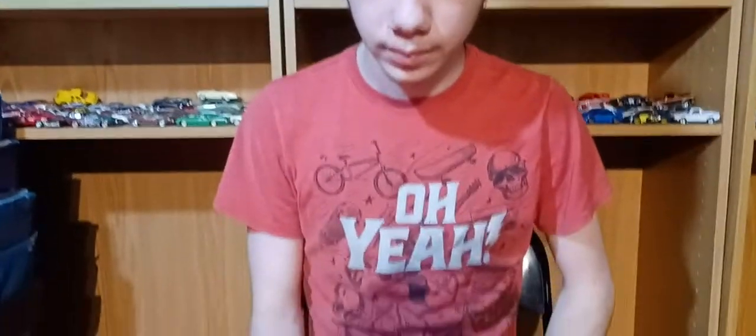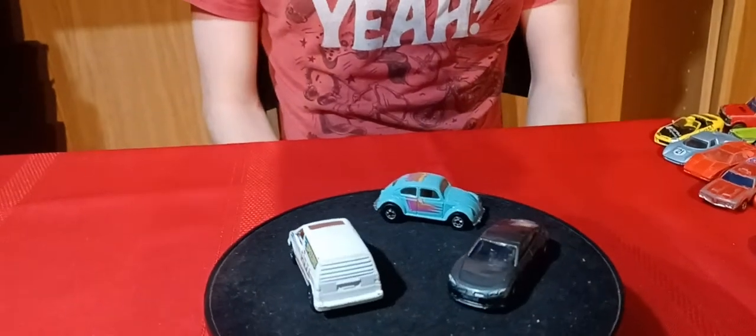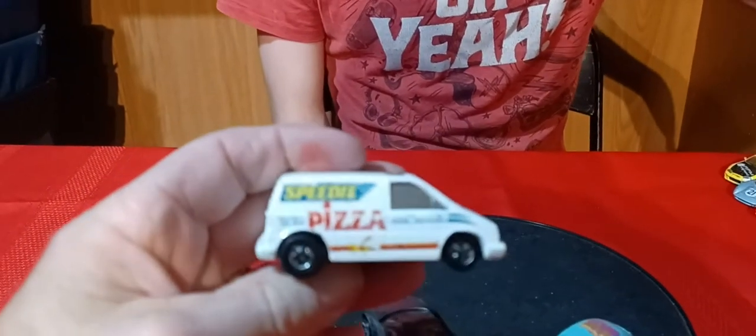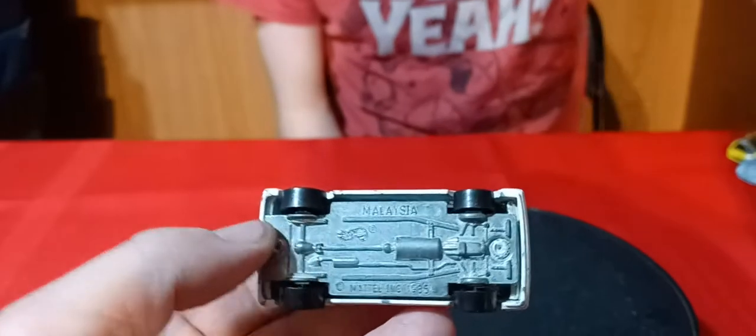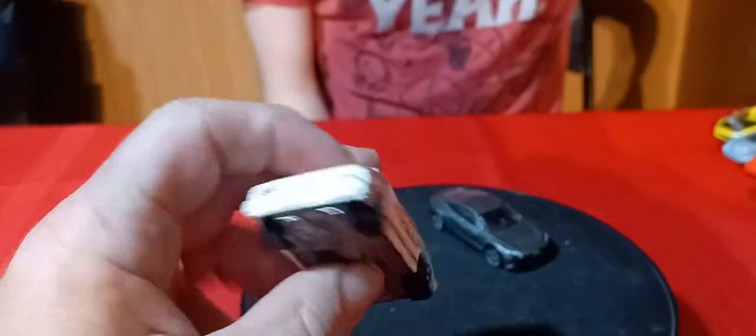Welcome back to another Talking Tuesday video. We got quite a bit of loose stuff — we found some other stuff too. The loose stuff came from a box from Goodwill. We'll start out here: we have an Aerostar van and it's a Speedy's Pizza delivery van. Black wall, metal base on it — like a Ford Aerostar.